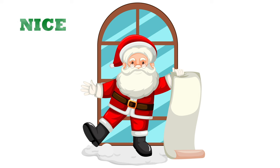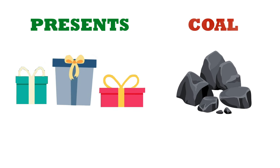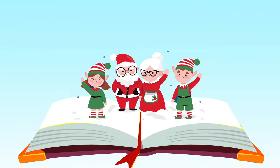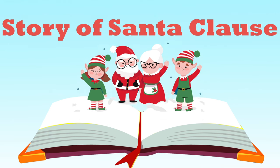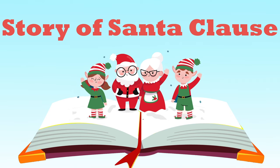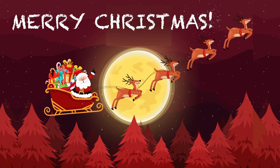Santa keeps a nice and naughty list. He leaves presents to the children on his nice list and coal for the children on his naughty list. Thanks for learning about Santa Claus with us, K-Smart Kids! See you next time. Merry Christmas from K-Smart!